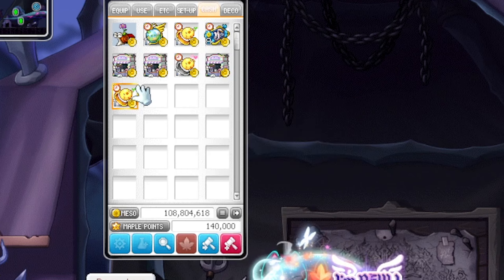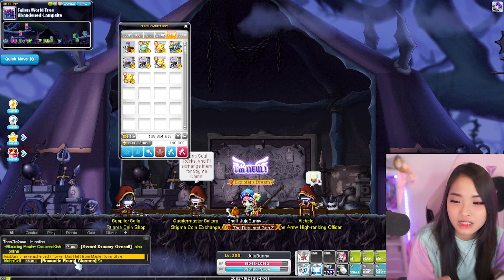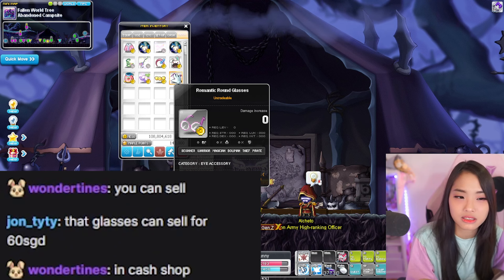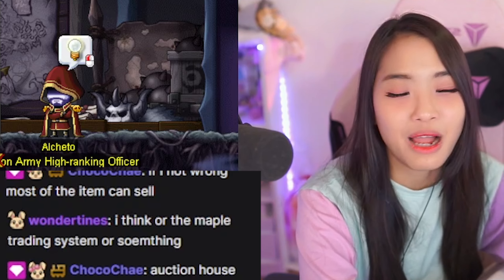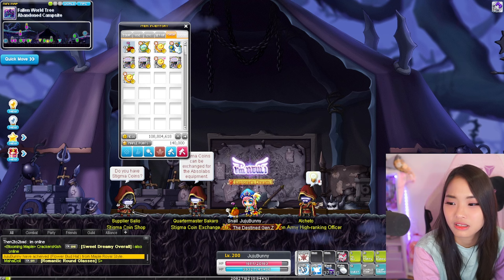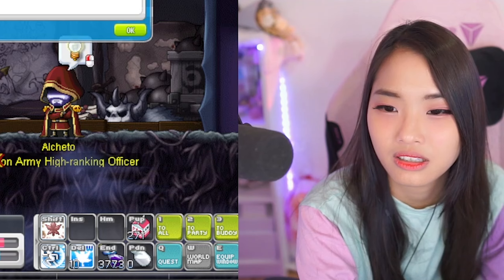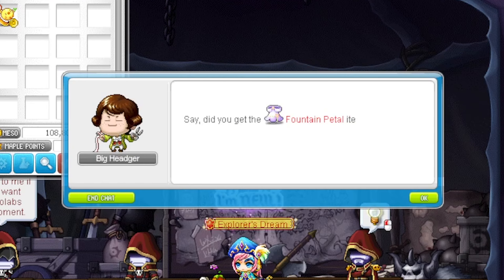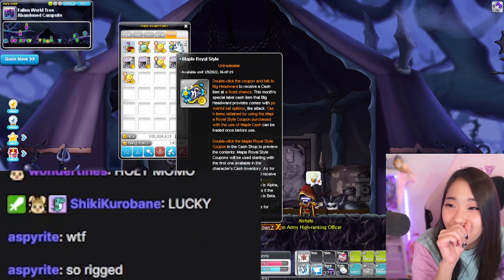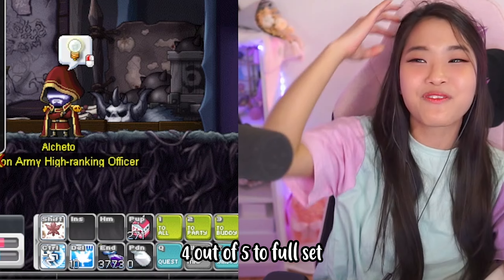Someone is selling Romantic Round Glasses in chat — I have it too! You can apparently sell this item even though it says untradeable. I could be rich — Auction House! I already have this one too. Next, next, next. I just need one more item to complete the whole set — one Fountain Jewel and I get the full set. Can I do it in 25 pieces?